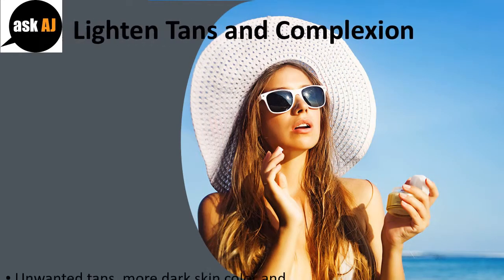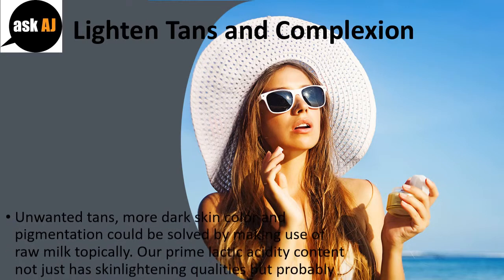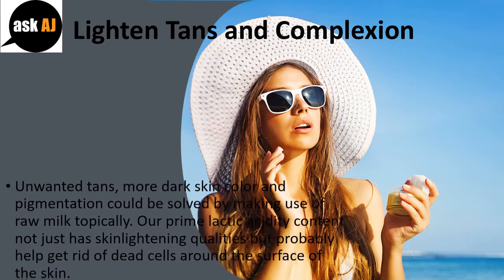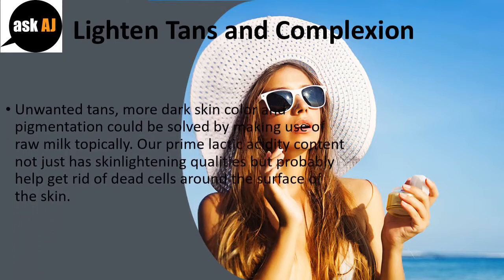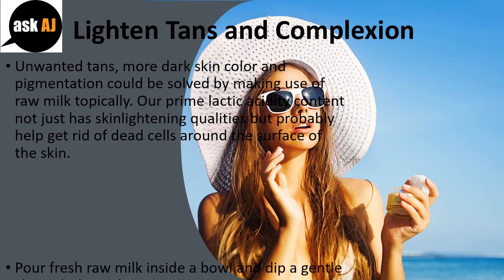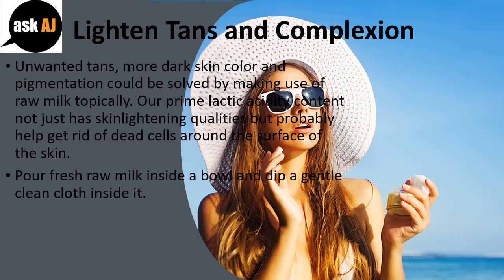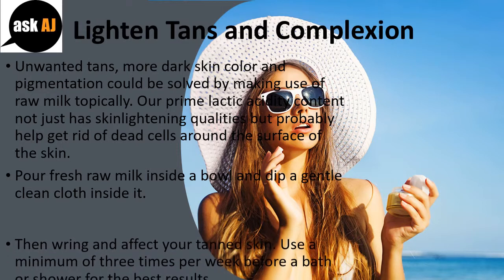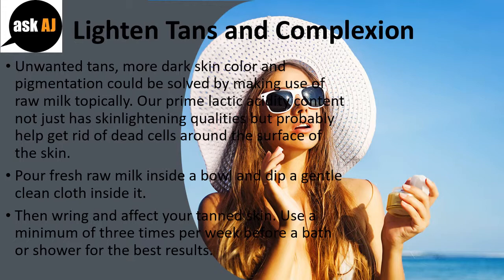Lighten Tans and Complexion. Unwanted tans, darker skin color, and pigmentation can be solved by applying raw milk topically. The high lactic acid content not only has skin-lightening qualities but also helps get rid of dead cells on the surface of the skin. Pour fresh raw milk into a bowl and dip a gentle clean cloth into it, then wring and apply to your tanned skin. Use a minimum of 3 times per week before a bath or shower for best results.